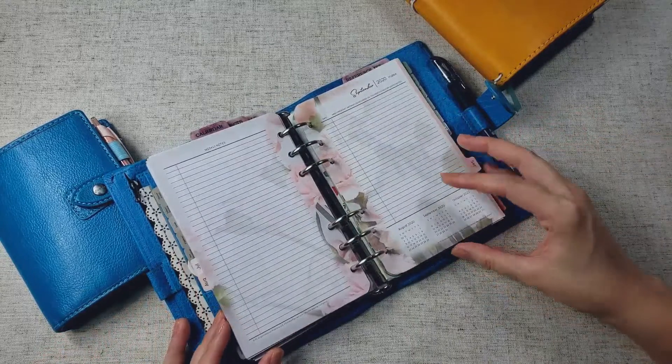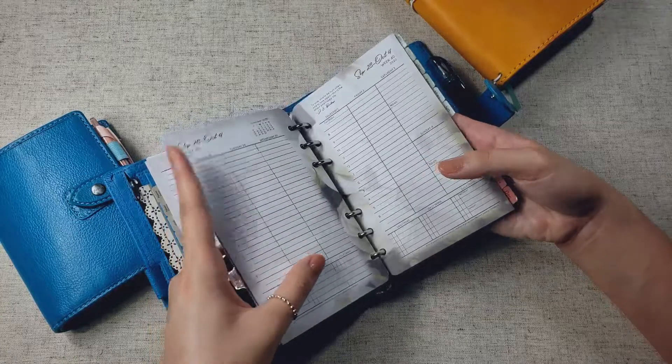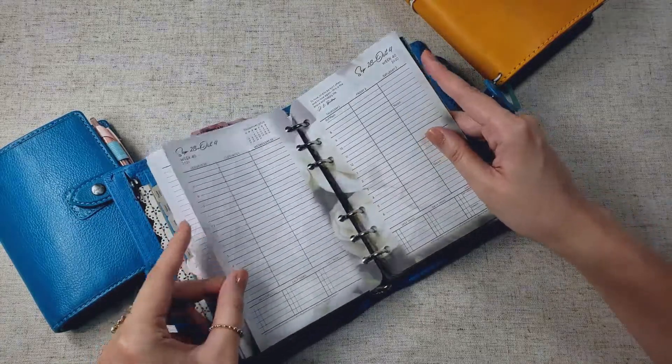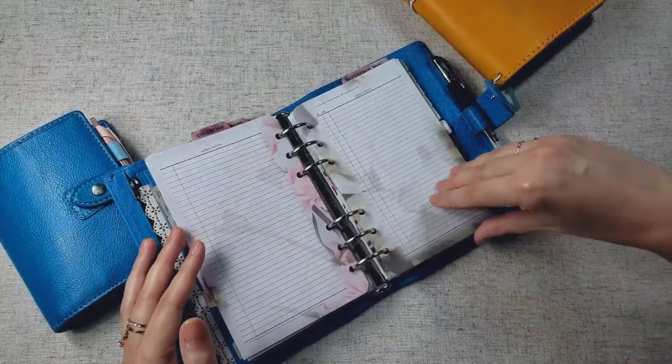I think it's a really great system, and I've been thinking about whether I want to do Franklin Covey for my main planner next year, because I'm just really, really liking this system of writing your next actions here,